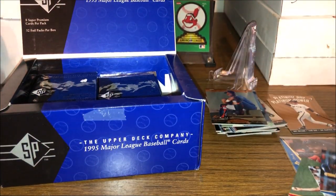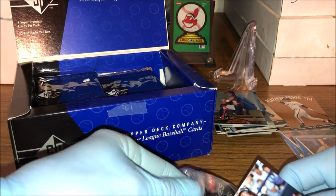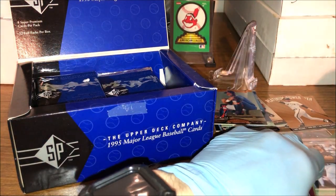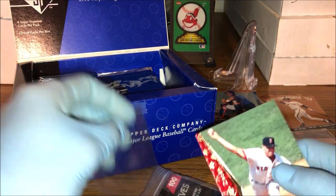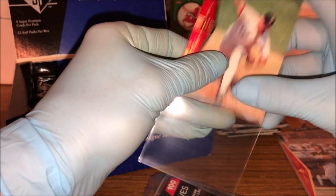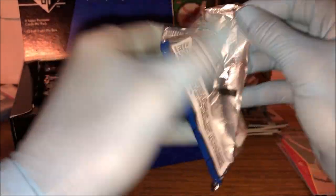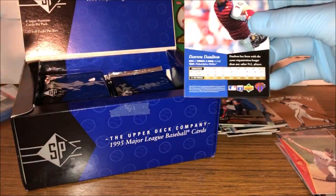I'll excuse me for a moment while I sleeve up these cards. I will always do a recap at the end of the bigger cards I get from these boxes — you never know what you're gonna get. I like to put the more valuable cards in sleeves right away just to make sure they are safe. Of course I'm wearing gloves to make sure they're safe as well and to flip through the cards a lot easier.